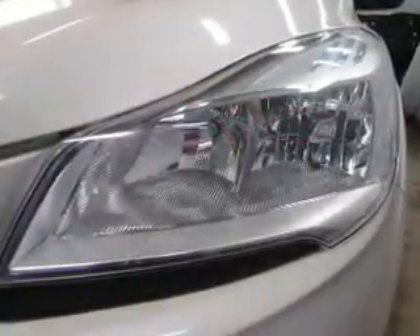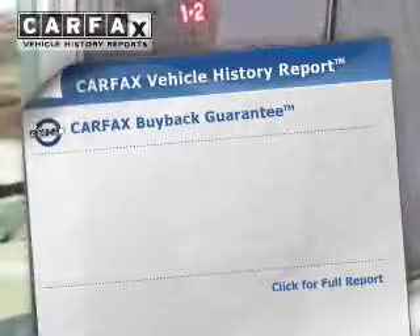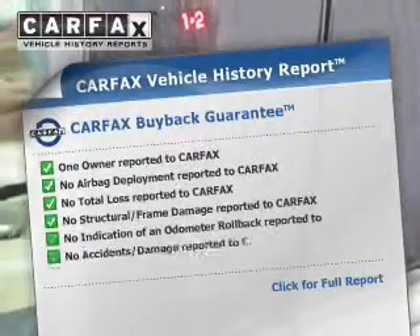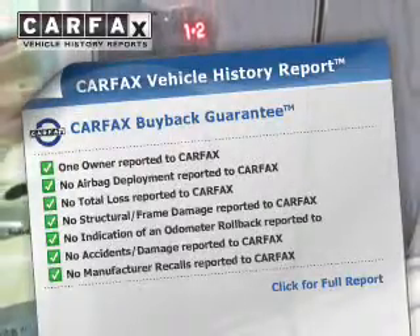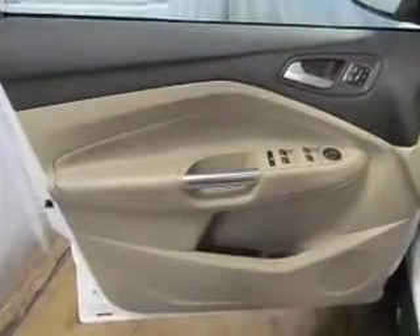Power and reliability are a great combination, and this vehicle has both. Rest easy knowing this vehicle comes with a Carfax Vehicle History Report from Carfax, the most trusted provider of vehicle information. Call today to schedule a test drive.